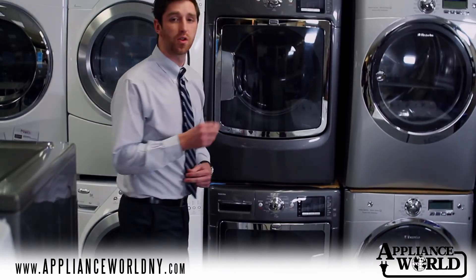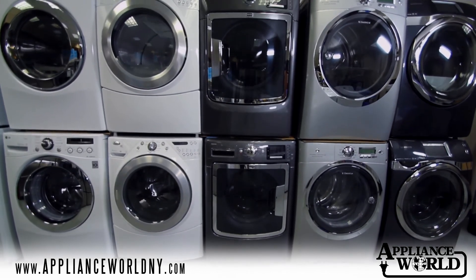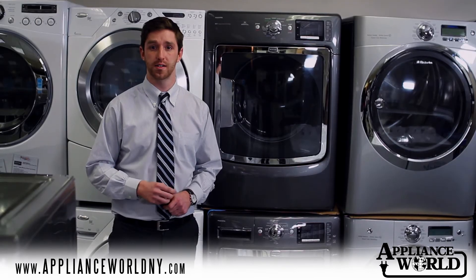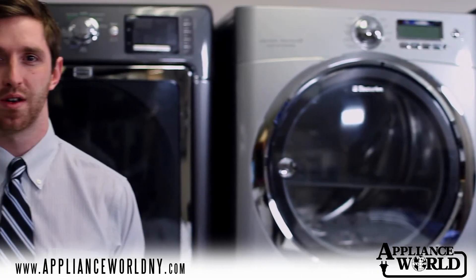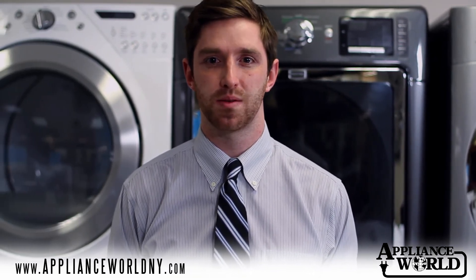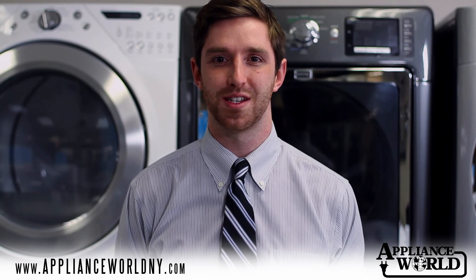Another advantage of using a front load machine is that they have the ability to be stacked on top of each other, which is especially useful in certain space-constrained areas of your home, like a closet. If you have more questions or would like to discuss the advantages and disadvantages of front and top load washing machines, we invite you to visit us as any of the sales associates would be glad to assist you.